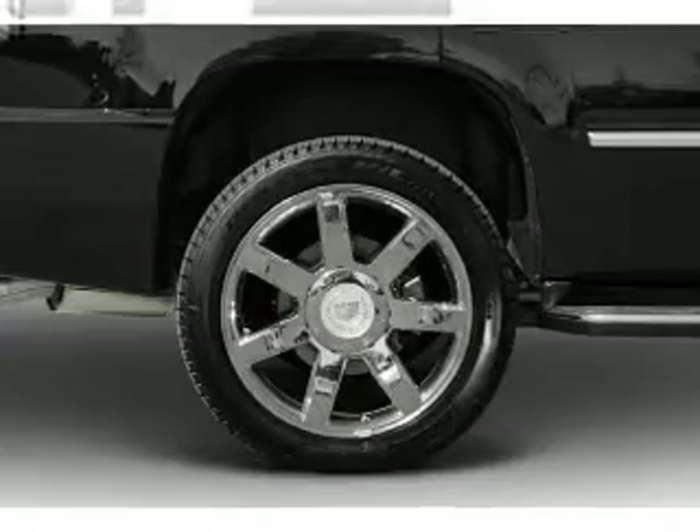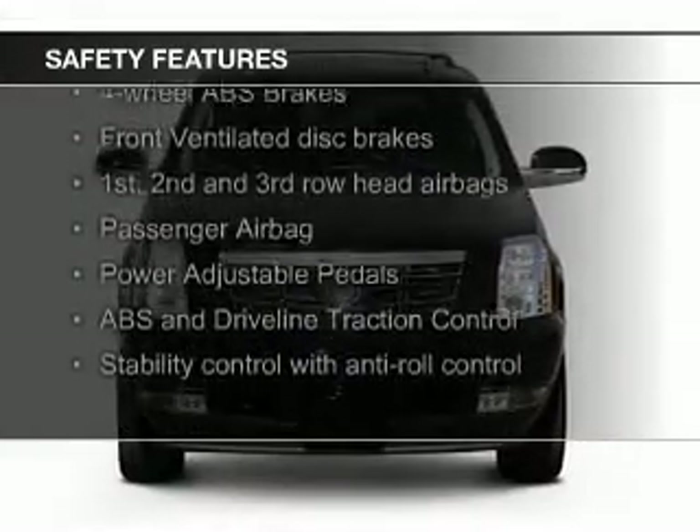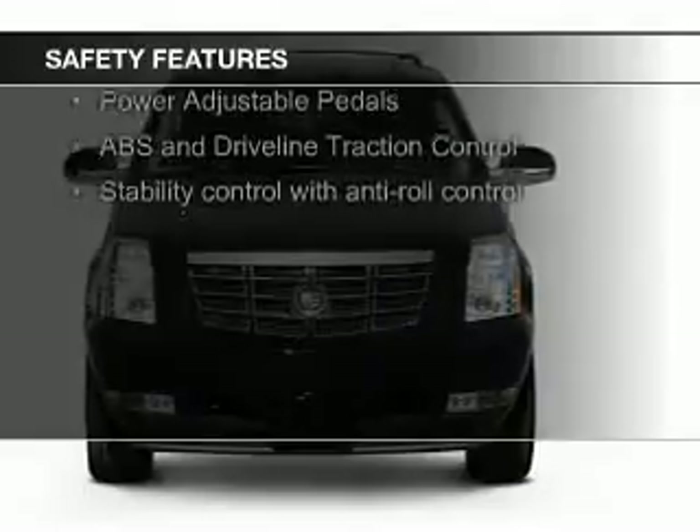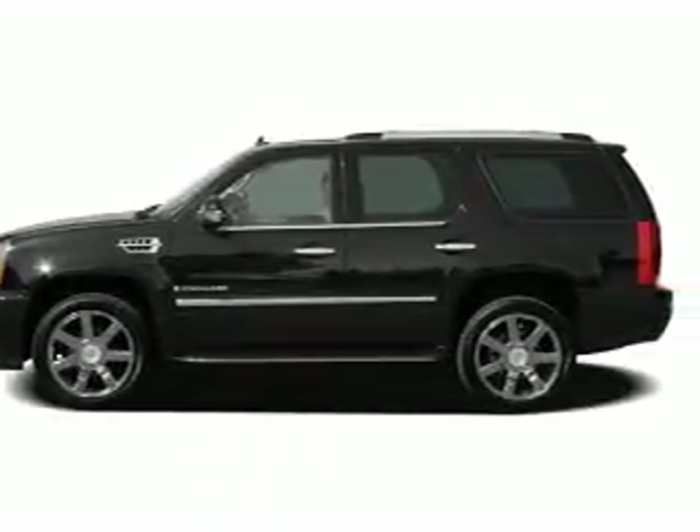Premium rims. Safety was made a priority with these features: fog lights, second and third row head airbags, rain sensing wipers, traction control, stability control, and a passenger airbag.